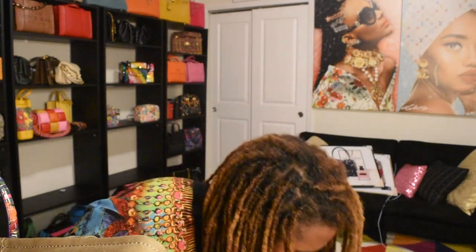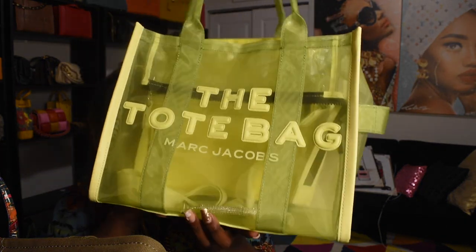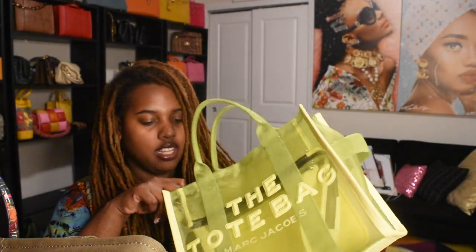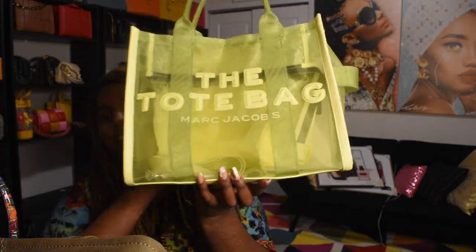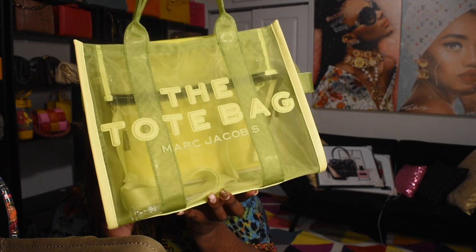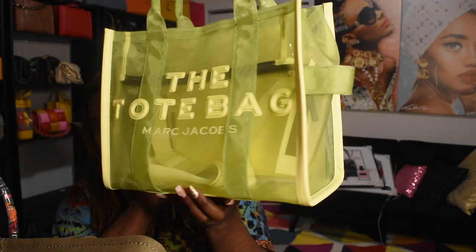While we're on Marc Jacobs, the last one I have — I got this for my birthday. This is the neon yellow mesh tote, perfect for pool and beach vibes. I did wear it out and about as an outfit of the day too. Cute.